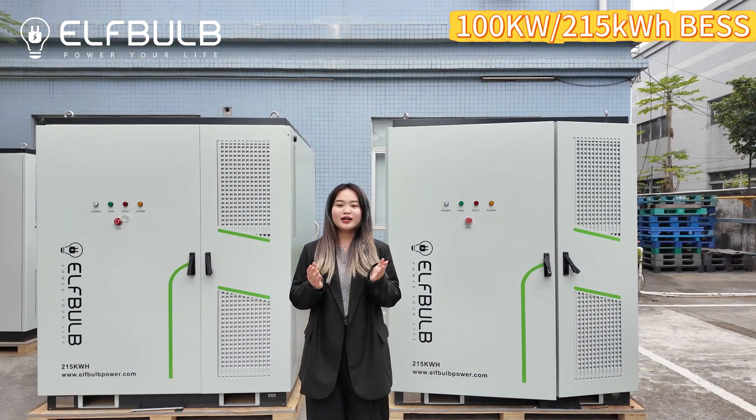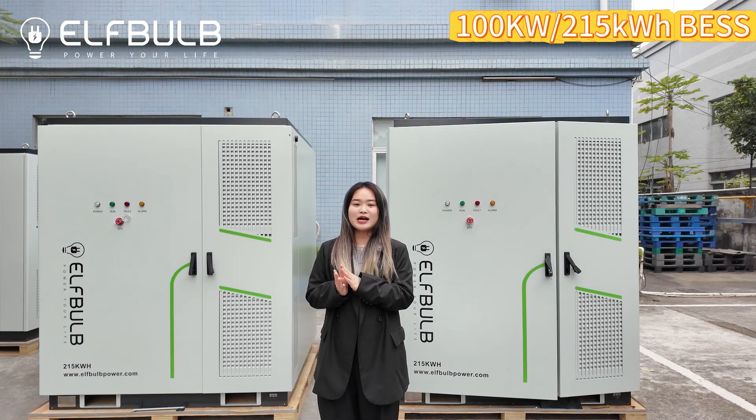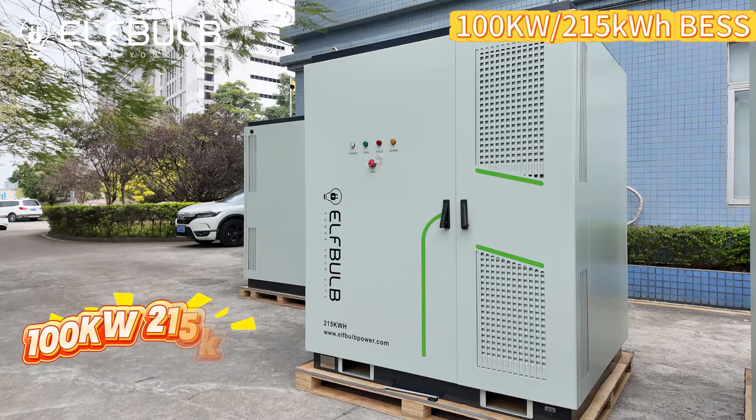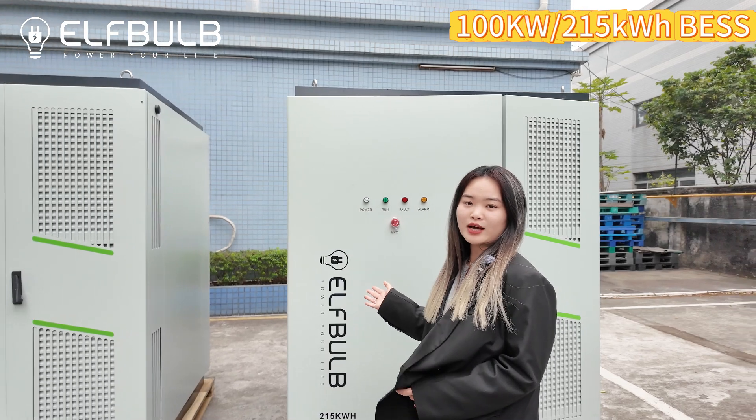In 2025, I would like to take more videos about our energy storage solutions, like this one: 100kW, 250kWh.